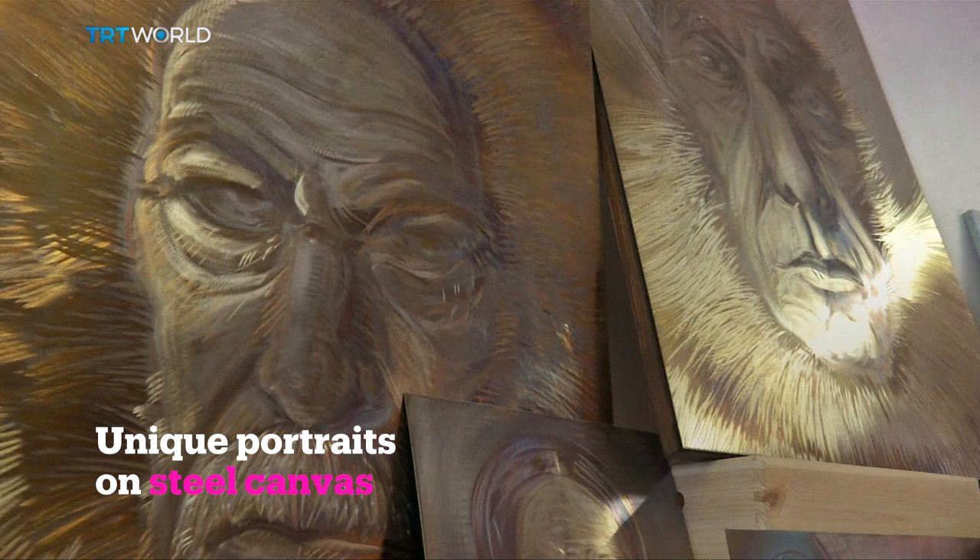Volna helped his father in his metal workshop throughout his childhood. When he graduated from Prague Fine Arts Academy, he decided to not look so far when creating his art. As he puts it: "I am painting using fire instead of a paintbrush. I am extracting the colors from inside the steel with heat and fire."